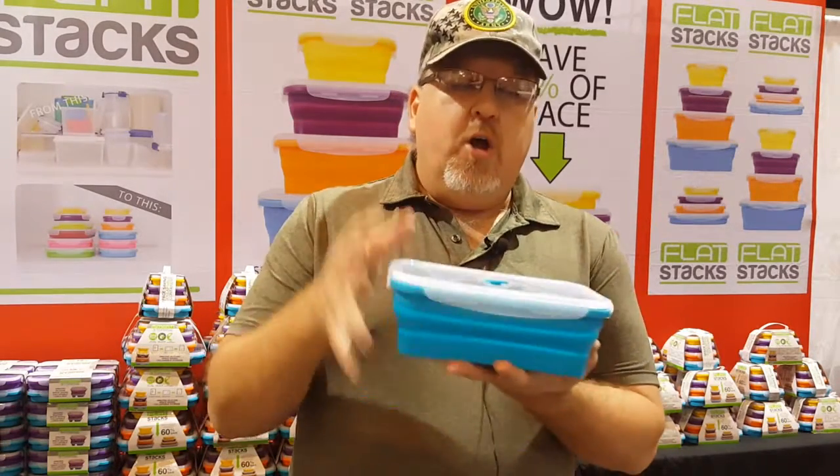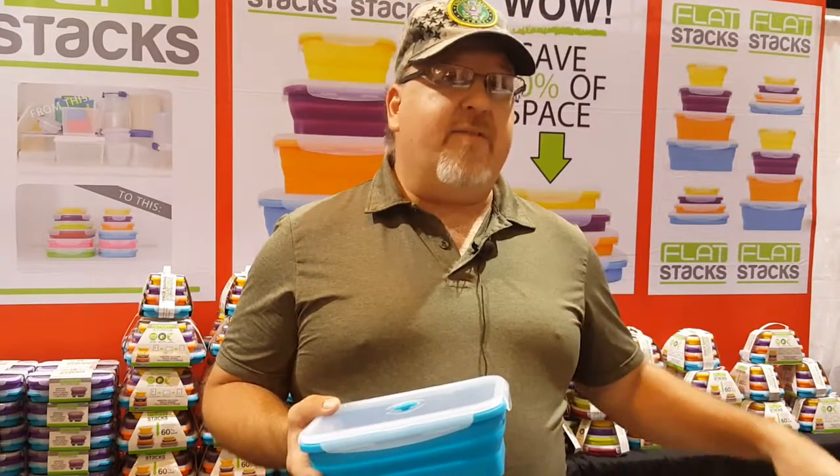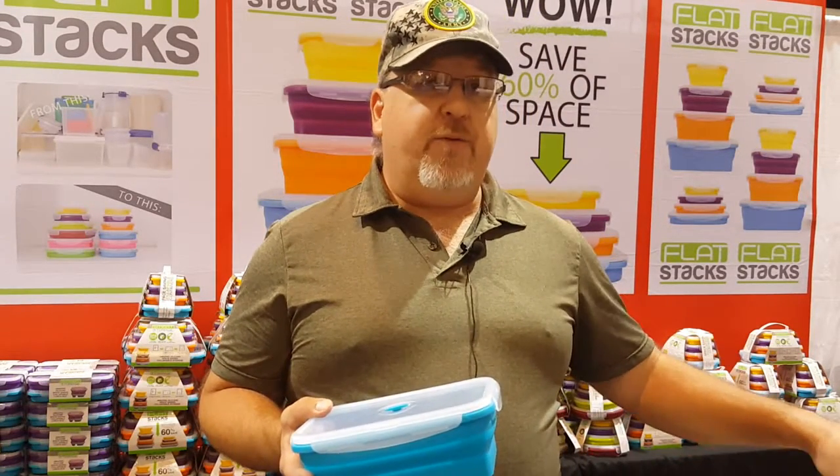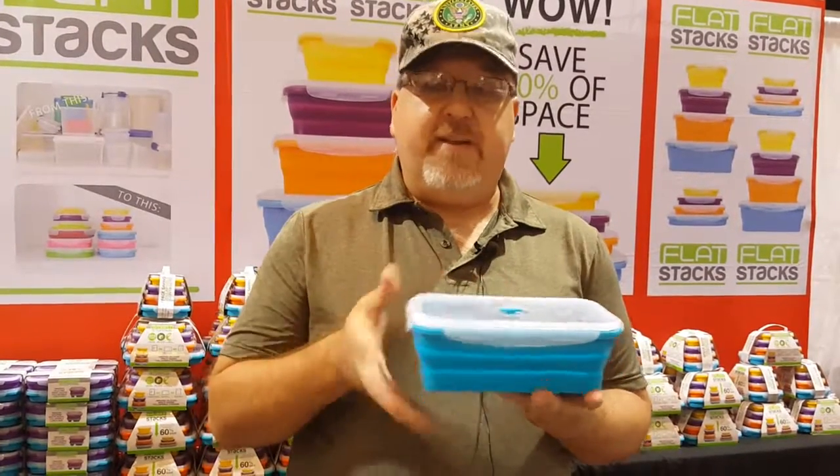They are stackable and resizable — they save over 60% of the space you have inside your cupboards and the refrigerator. BPA free, and you can go straight from the freezer to the microwave. They self-ventilate.